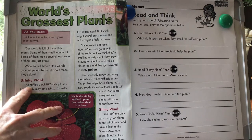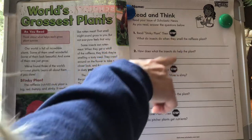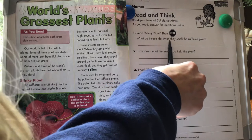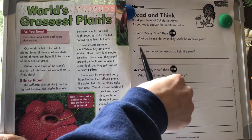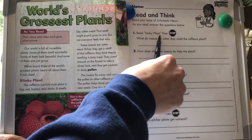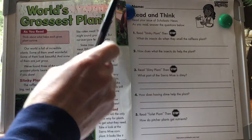Here's Stinky Plant. I'm going to go ahead and read this, and then we're going to find out these two questions. Sometimes what I like to do is look at the questions before I read: What do insects do when they smell the Rafflesia plant? And how does what the insects do help the plant? So we're going to look at what insects do when they smell this Rafflesia plant and what they do.